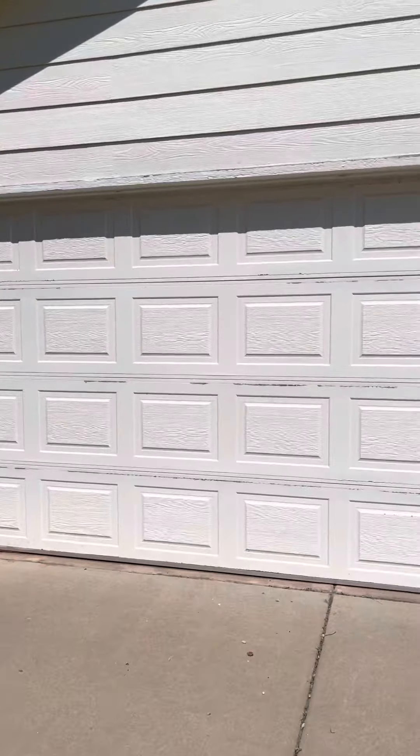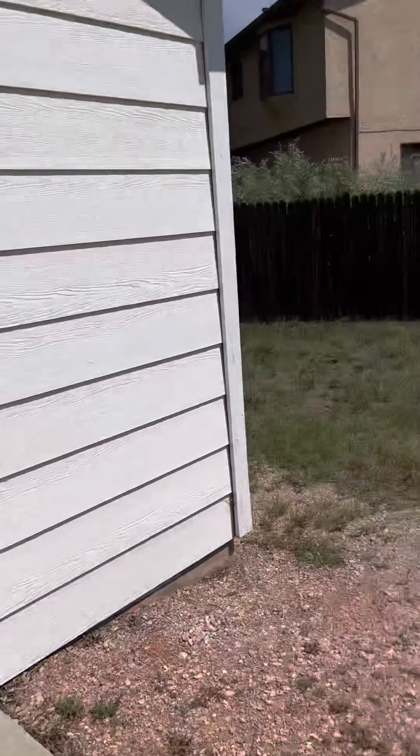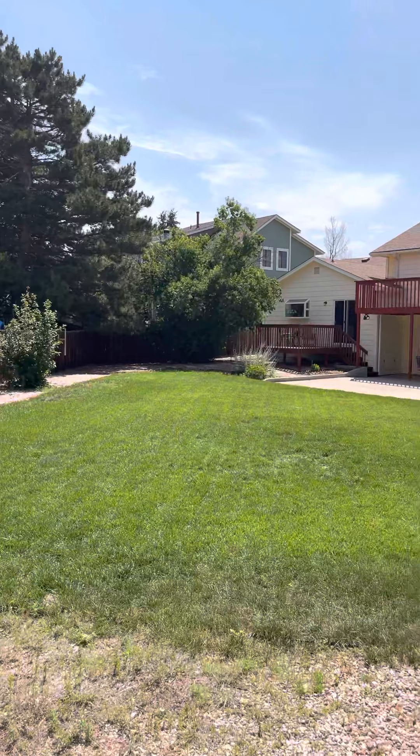The garage door looks like it needs a little bit of paint as well, maybe a little bit around the trim. Here's the view of the back of the house.